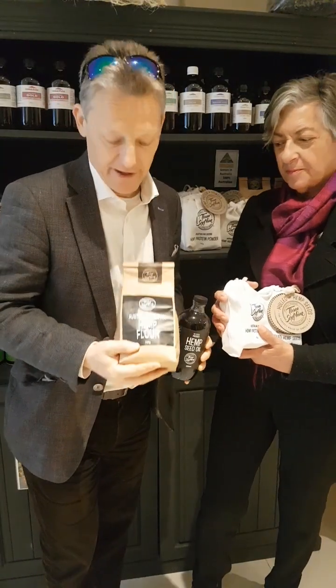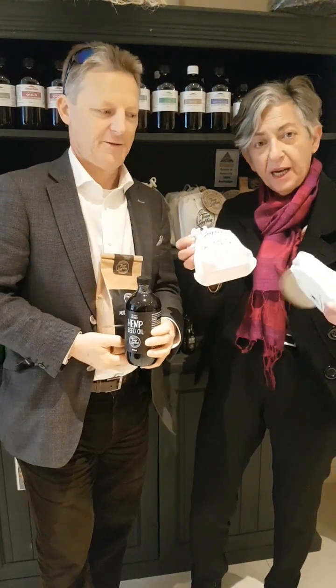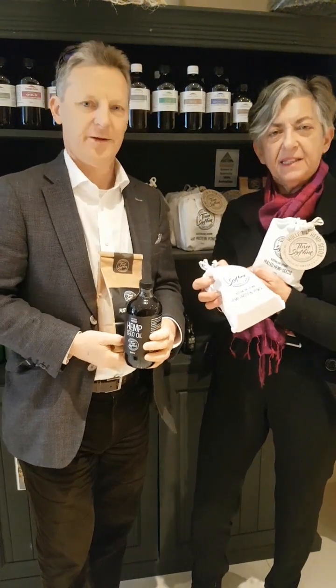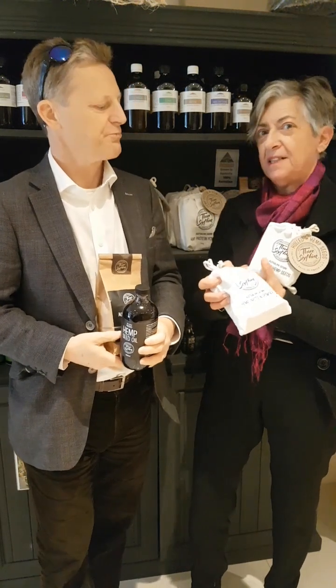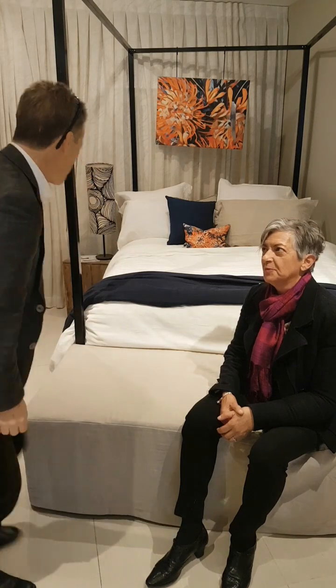Here we have hemp flour, hemp oil, hemp protein powder, and hemp seeds — which we call de-hulled hemp seeds. So you can get everything from the Hemp Gallery. I might just go and see if it's comfortable as well.